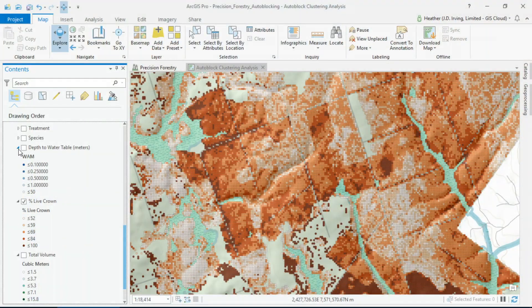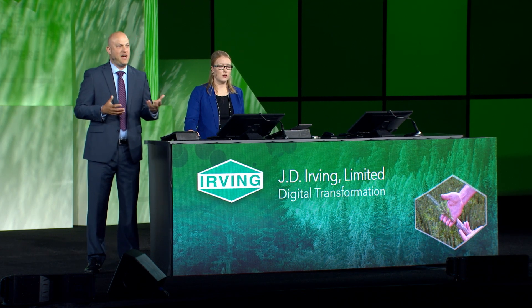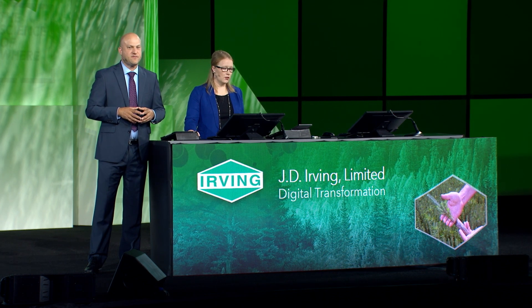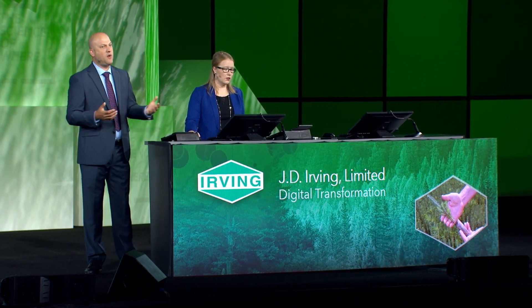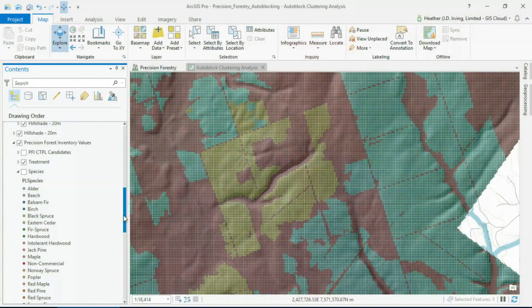We can see how much volume is standing in the forest, the percent of live crown on the trees, and we've even been able to map how deep the water table is below the surface of the land — through an algorithm using LIDAR and other layers. This helps us better protect the waterways and wet areas in our operations. We've also been able to geo-enrich our 20-meter cells using historic data, like the huge diversity of tree species in our forest and the history of forest management on the land base.